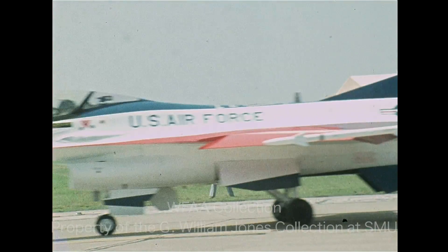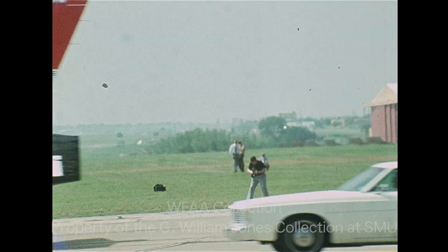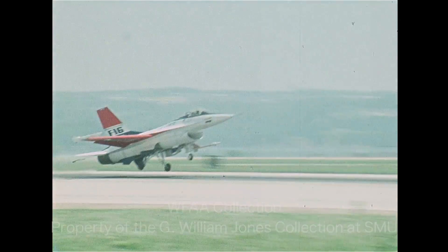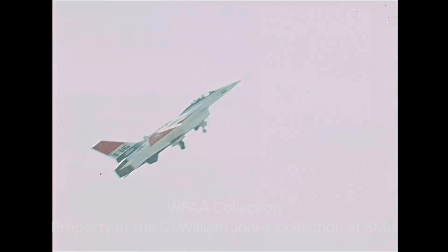Pilot Neil Anderson taxied the lightweight combat fighter past the people who helped build it to the end of the runway. He took off and climbed out with maximum power, headed for top speed, and it looked impressive as Pilot Anderson demonstrated the F-16's many combat capabilities.